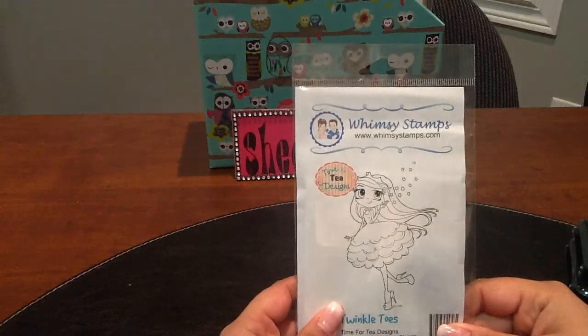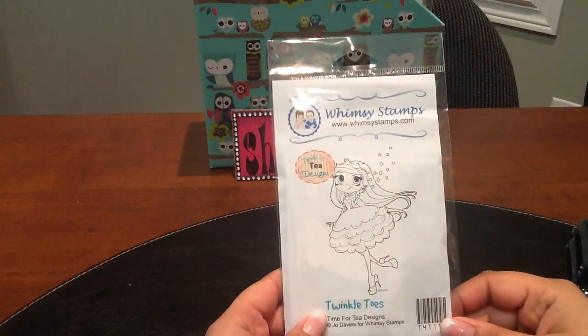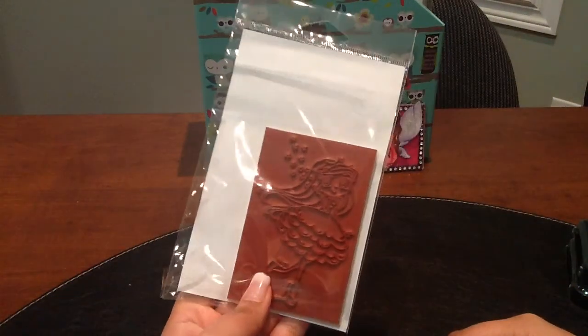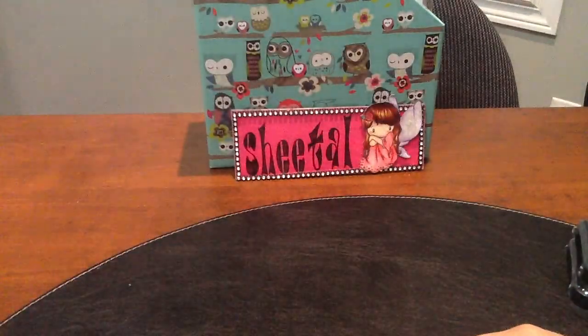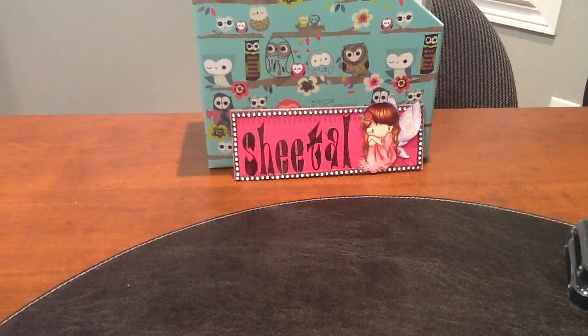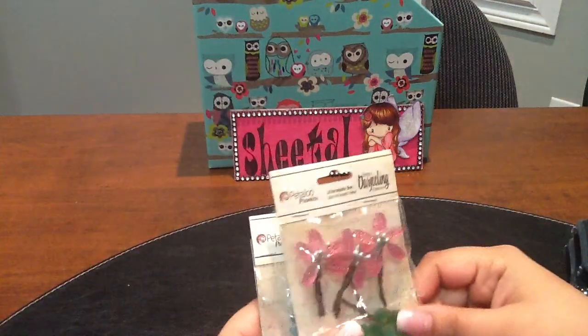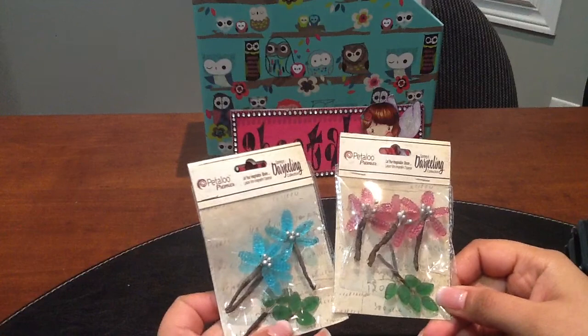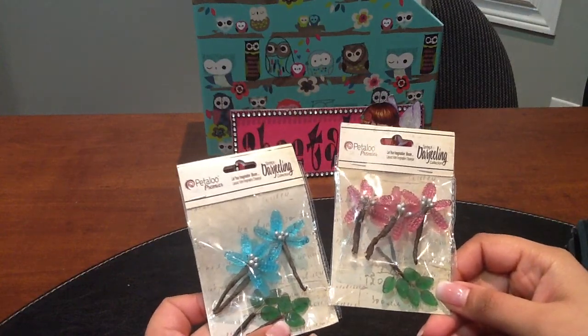The last one I picked up is 'Twinkle Toes' — super cute and so pretty. I also got some Petaloo flowers, just a couple of them. I got them in pink and blue and I love the little leaves that come with them.